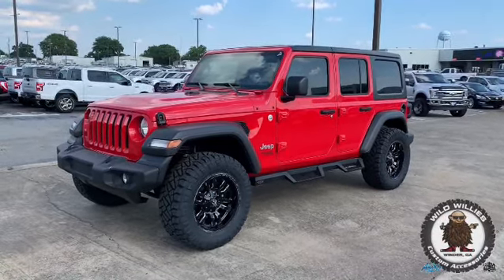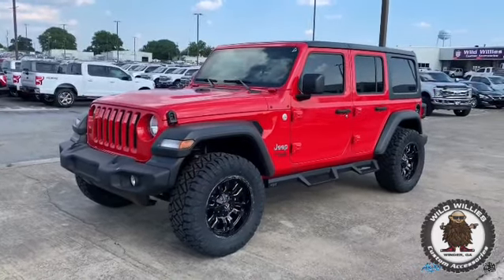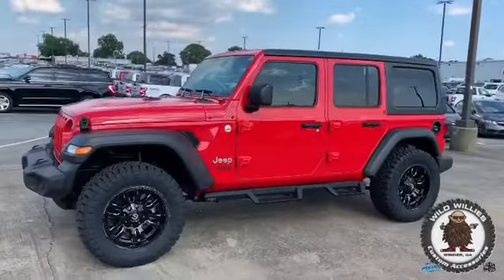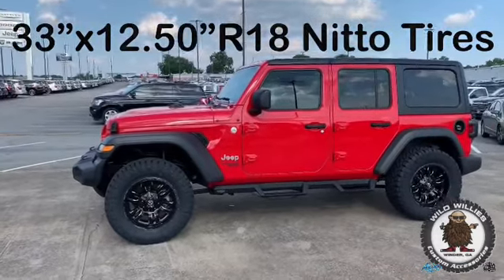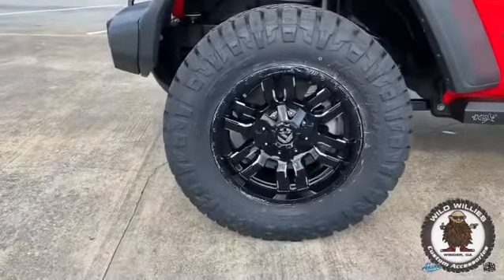Overall best value for your money on your next Jeep Wrangler JL is this build right here. This is a one and a half inch level kit, part of our level kit promotion here currently at Aikens in Winder. 33 inch tall, 1250 wide, 18 inch Nido Ridge Grapplers. This is a Fuel Sledge D595 wheel.